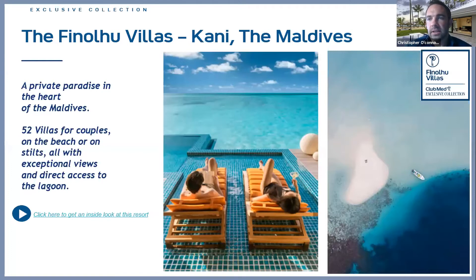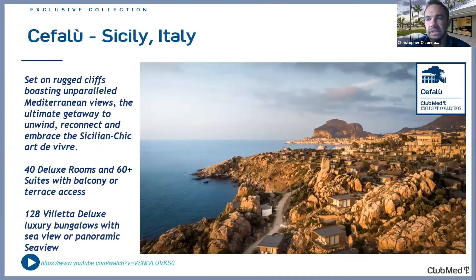The Kani in the Maldives continues to see strong growth in bookings — a great destination especially for couples ready to check that off their bucket list. We have great promotions and specials running for the Maldives, so talk to your Bon Voyage rep to get that booked. Last year we also opened a beautiful resort on the island of Sicily in Italy — a picturesque cliffside resort next to the quaint village of Cefalù, with 40 deluxe rooms and 120 deluxe luxury bungalows right on the coast.